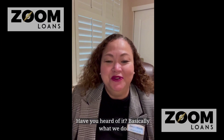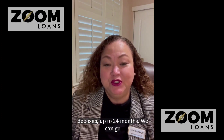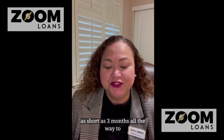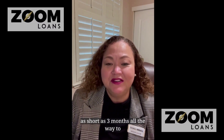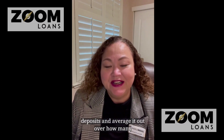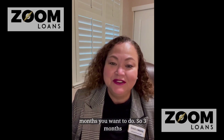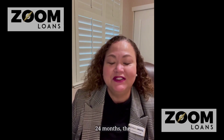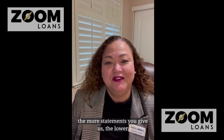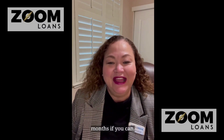Basically what we do is go through all your bank statement deposits, up to 24 months. We can go as short as three months all the way to 24 months. We add up all your deposits and average it out over how many months you want to do — three months, 12 months, 24 months. The more statements you give us, the lower the interest rate. So try and do 24 months if you can.